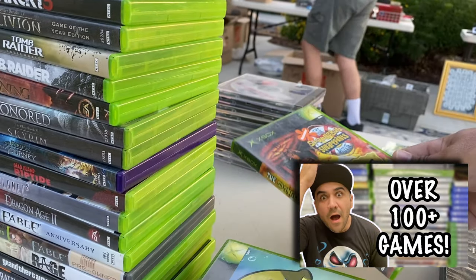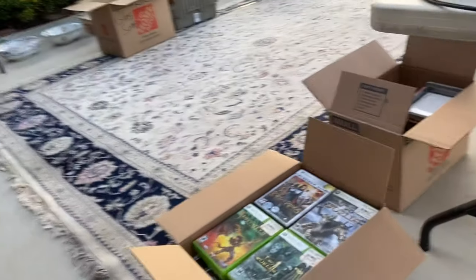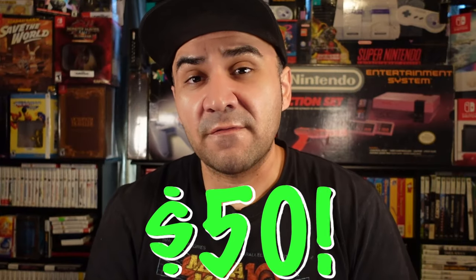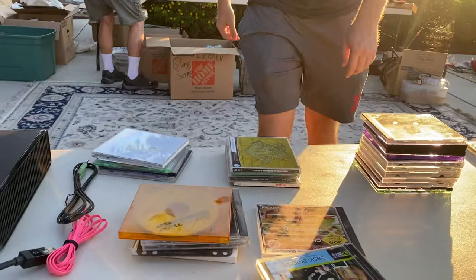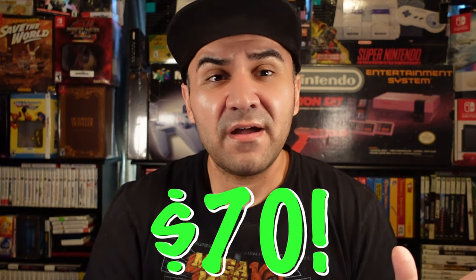Number four: 100-plus video game find with a hidden bolo. The contents weren't incredible — there was a bunch of shovelware — but for the price it was amazing. I got 100-plus video games for $50, then got an Xbox 360 and some Xbox One accessories for an additional $20. So $70 all in on that find — incredible.